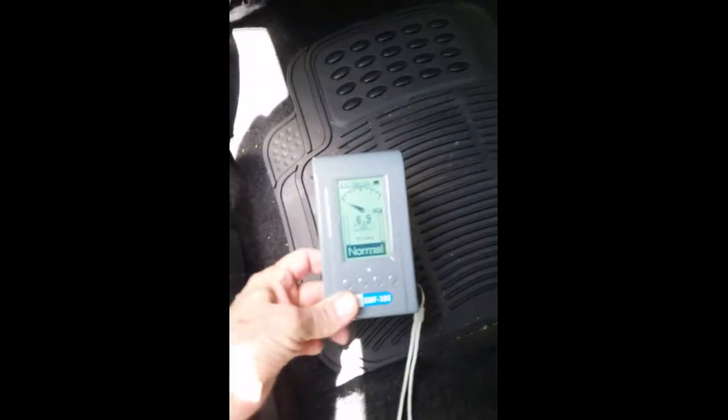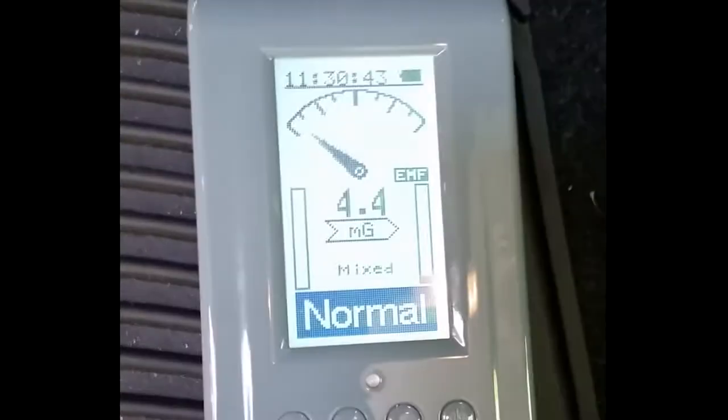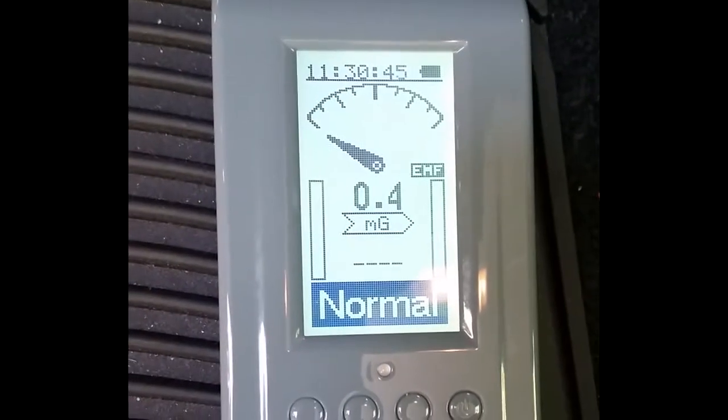If you could get a steering wheel extension and also extend the accelerator and brake, here's where you'd want to sit — at about 2.6 milligauss on the passenger floorboard. Right behind the driver in the passenger seat it's 0.4 — that's wonderful, if only that's how it worked.